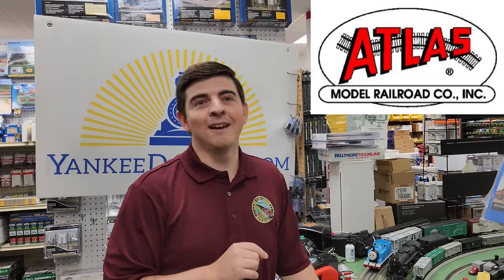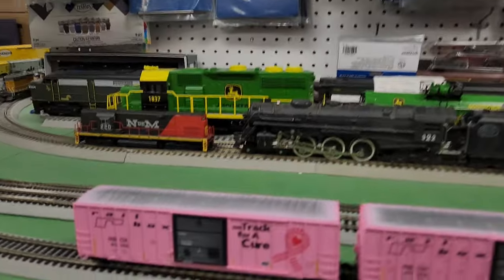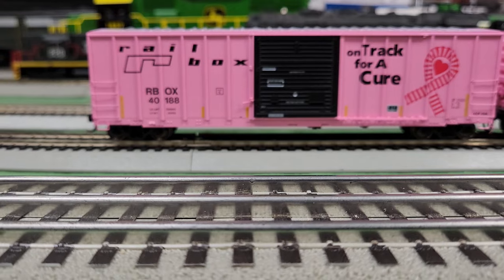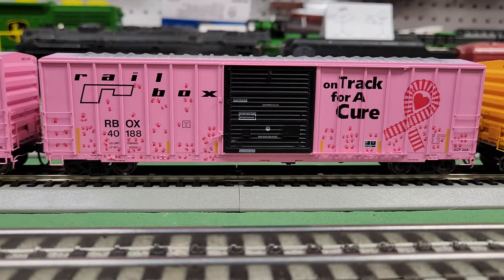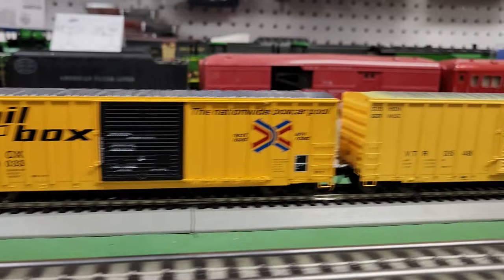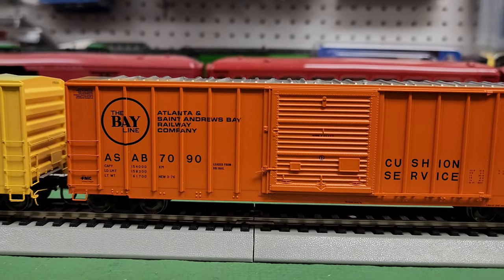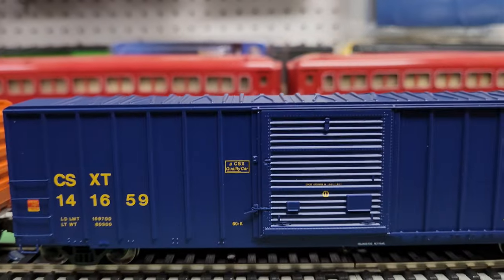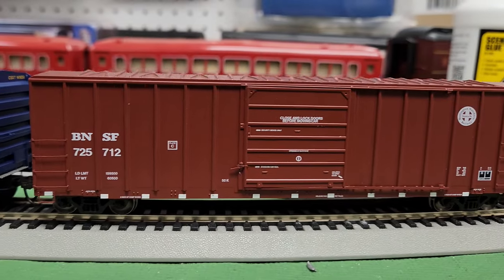Before we do that, let's take a look at some Atlas FMC boxcars. Check out these cars — I have a couple of really neat ones. These are two for Track for a Cure. These are really great looking cars and I have two different versions — this one has a whole bunch of handprints on it, which is a really neat looking car. I have the Rail Box, the Vermont Railway, the Atlanta and St. Andrews Bay Railway Company, the CSX, and of course the Burlington Northern Santa Fe.